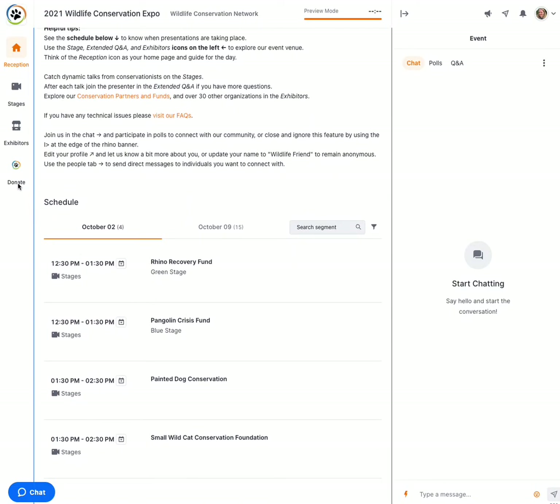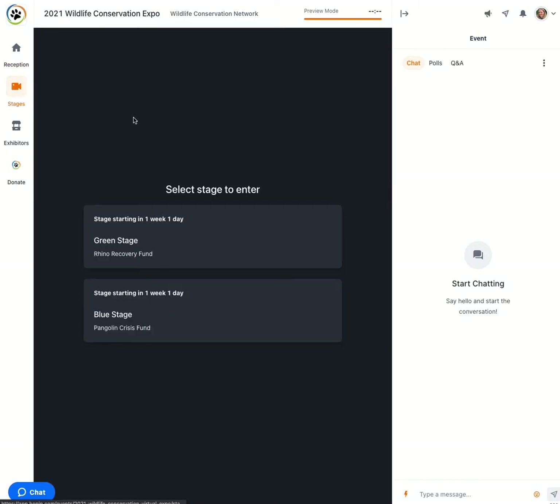You will then use these four icons to navigate throughout the expo for the day. Let's start with the stage. We have two stages this fall — the green stage and the blue stage — and this is where all of our presentations will be happening.